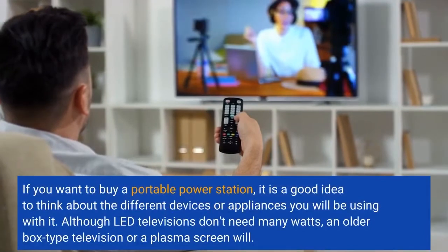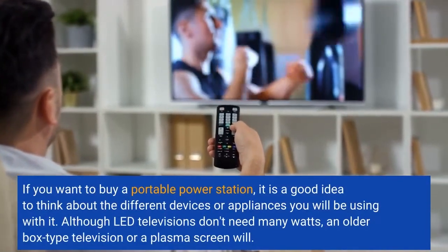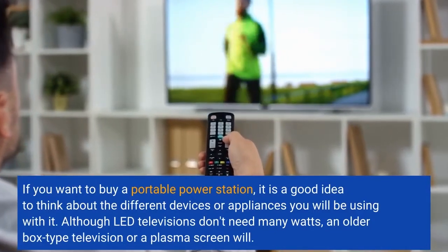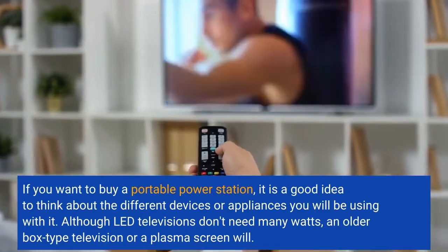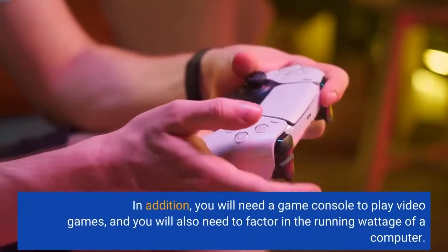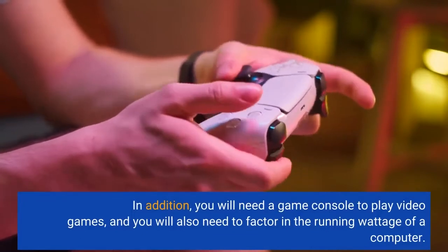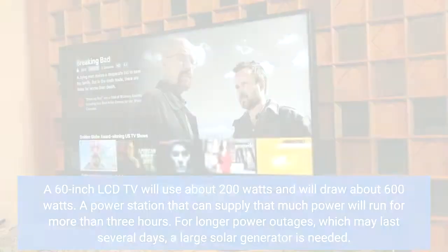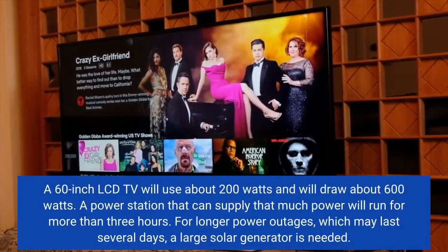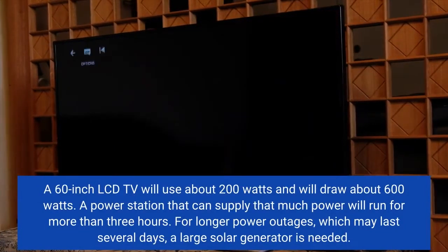If you want to buy a portable power station, it is a good idea to think about the different devices or appliances you will be using with it. Although LED televisions don't need many watts, an older box-type television or a plasma screen will. You will also need a game console to play video games, and you will need to factor in the running wattage of a computer. A 60-inch LCD TV will use about 200 watts and will draw about 600 watts, and a power station that can supply that much power will run for more than 3 hours.